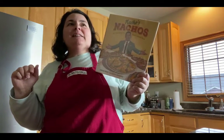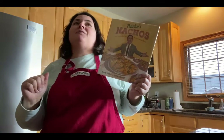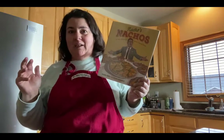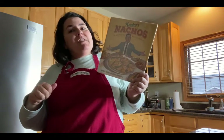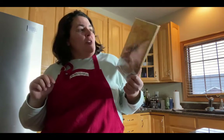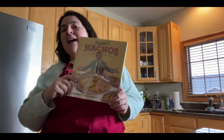It combines two of my favorite passions, which is children's literature — picture books specifically — and cooking and gardening. So for our very first episode, the first thing we're going to cook together, we are going to use the book Nachos Nachos.